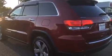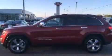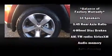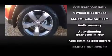Jeep prioritized comfort and style by including leather upholstery, a tachometer, automatic temperature control, a heated steering wheel, a power rear cargo door, a roof rack, and power seats.